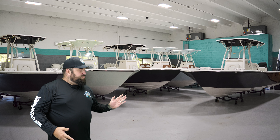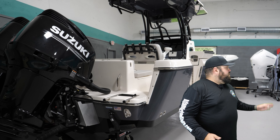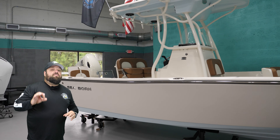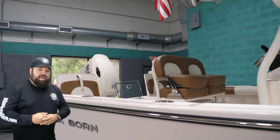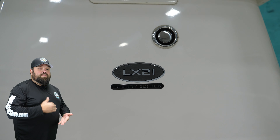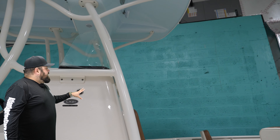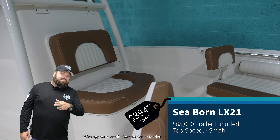These boats come all the way from an LX-21 model to the LX-26. So if you look here, the LX-21 — the smallest in the fleet, but very very good on the water. This bad boy comes with a 150 Suzuki in the back with a six-year warranty, Seastar steering, Simrad, hard T-top, underwater lights — you name it, it's ready for the water. This little guy right here, you're looking at $65,000 with trailer, financing available.